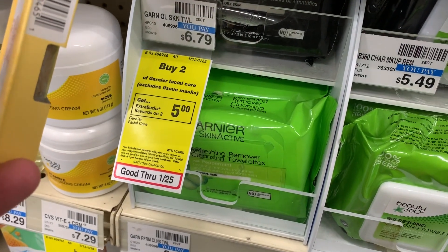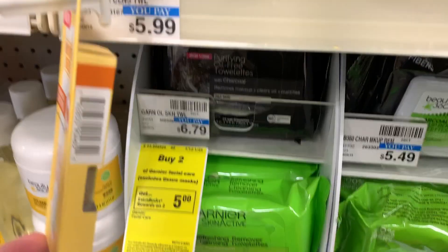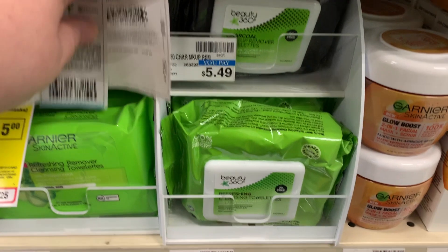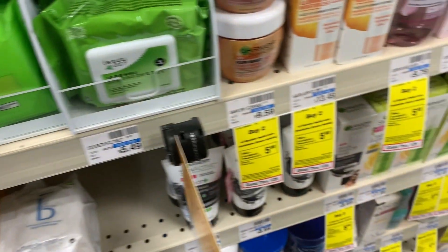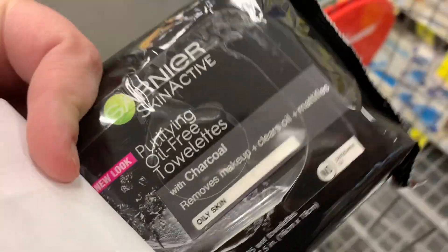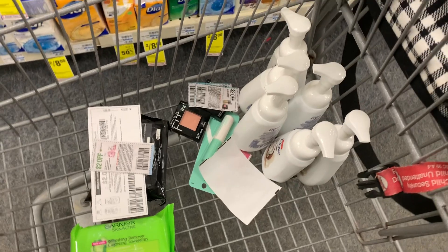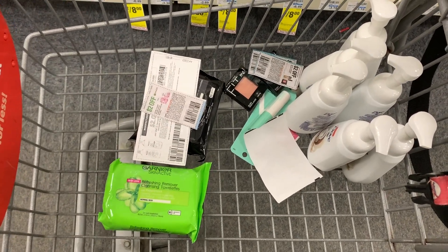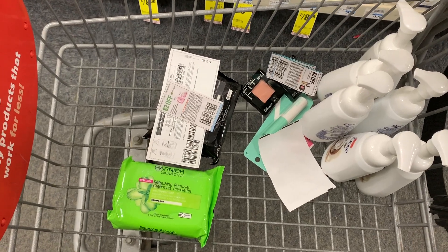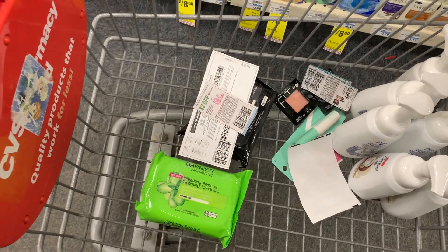Another deal is the Garnier — we didn't get that instant coupon, but I am going to get the wipes. They are buy two, get $5 Extra Buck as well, and these are $6.79 a piece. I have two $2 off coupons — one insert and one printable. That's my cart so far and hopefully everything will be free, but then I noticed more clearance.